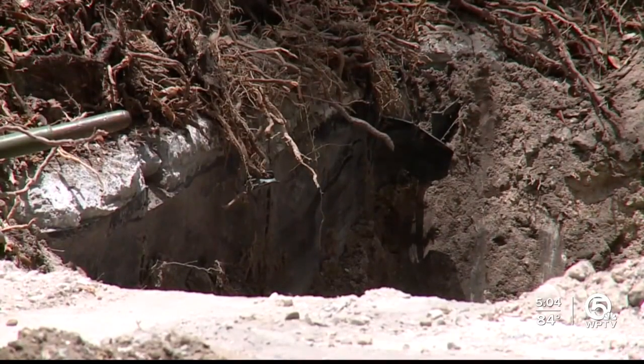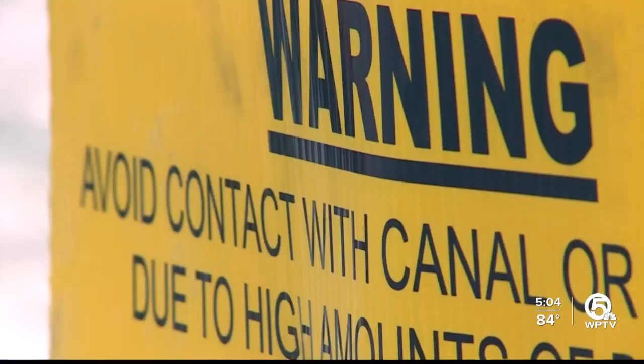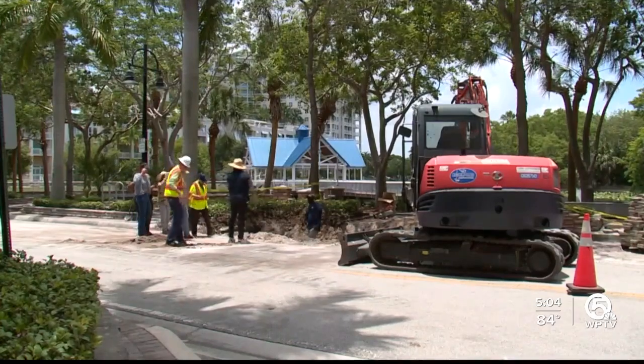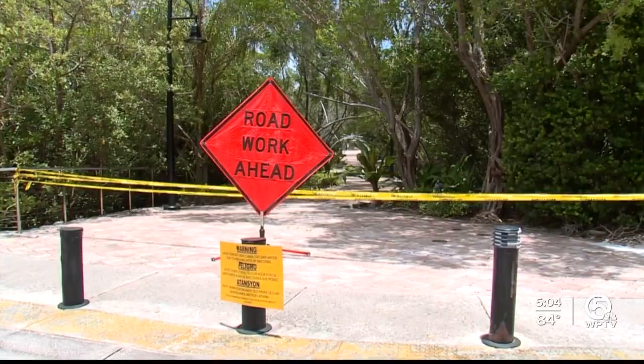The sewage pipe that broke underground is feeding into a storm pipe that leads to the intercoastal. The broken pipe is about 50 years old, and saltwater underground deteriorated it. Several attempts to fix this have not gone as planned, as it involves using divers in a tight space.